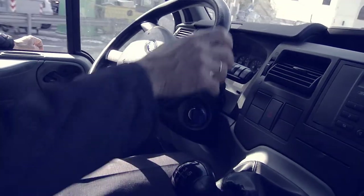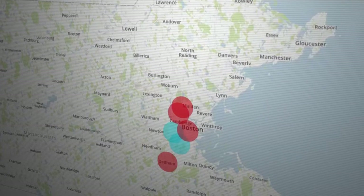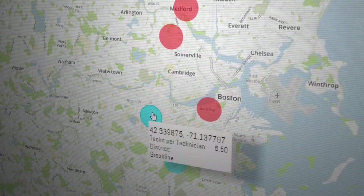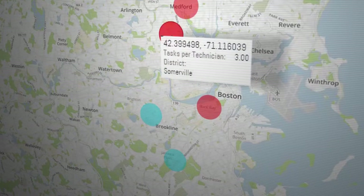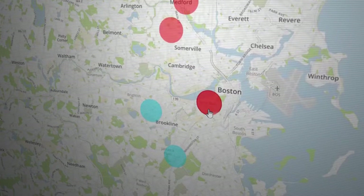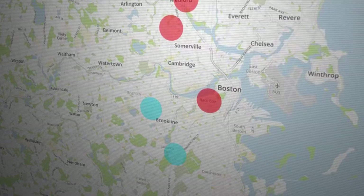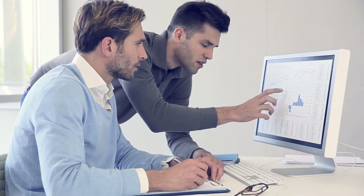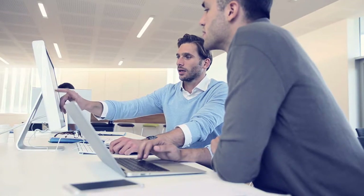They turned to the resource schedule map and noticed that the average number of tasks per technician was significantly higher in some districts than others. They decided to run a trial redrawing of their operational boundaries. One quarter later, they see a definite reduction in average travel time.